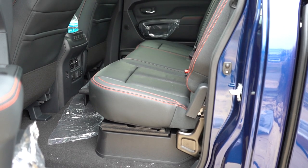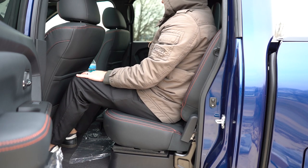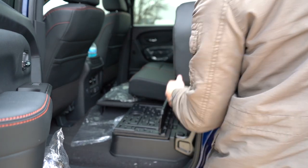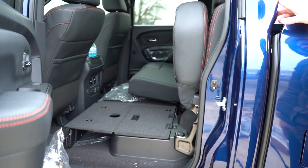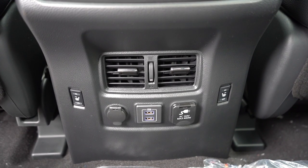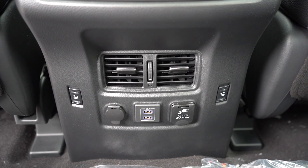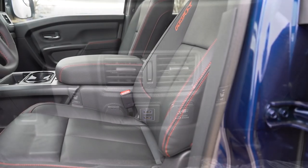Rear legroom comes in at 38.5 inches — even at six feet tall there's plenty of space. There's a rear center armrest with cup holders, 60/40 split-folding rear seats in typical truck fashion, and a small storage compartment underneath. Rear ventilation comes standard, along with dual rear USB charging ports, a 12-volt power outlet, a 120-volt power outlet so you can charge a drill back there, heated rear seats, and a power sliding rear window.